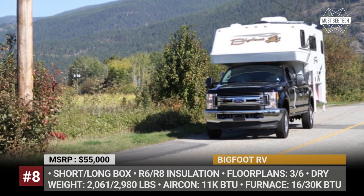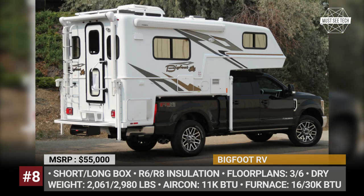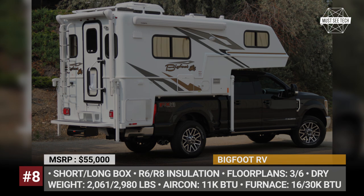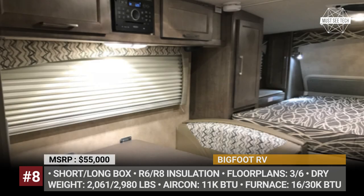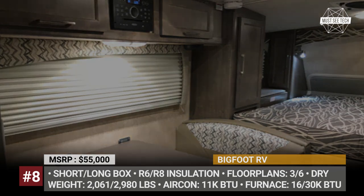The 2500 series standard features also include an exterior shower station and an electric rear door awning. The cooking process is made easier with a stainless steel oven with a range cover, a steel sink, a two-way 6 cubic feet refrigerator, and a microwave, which is optional in the Bigfoot 1500.